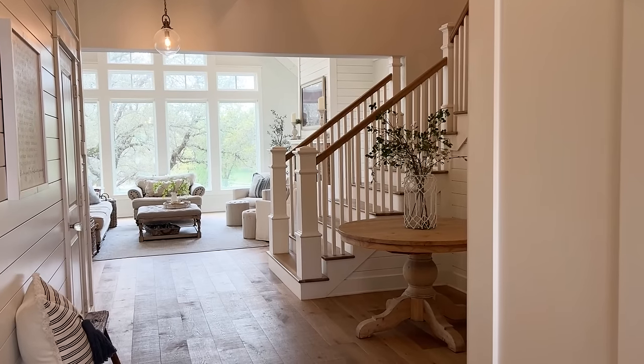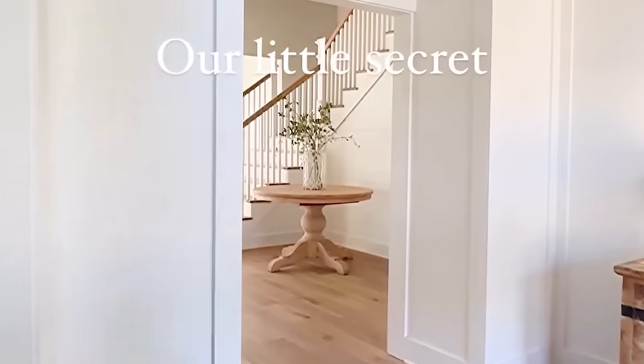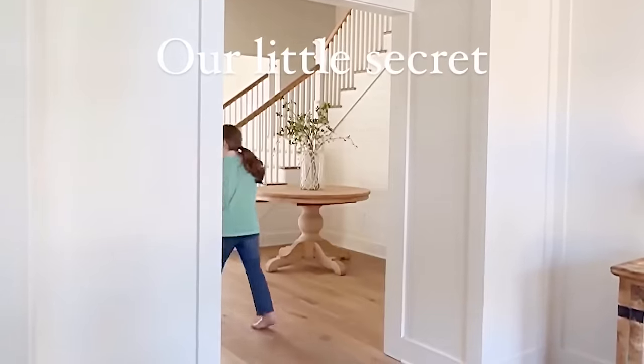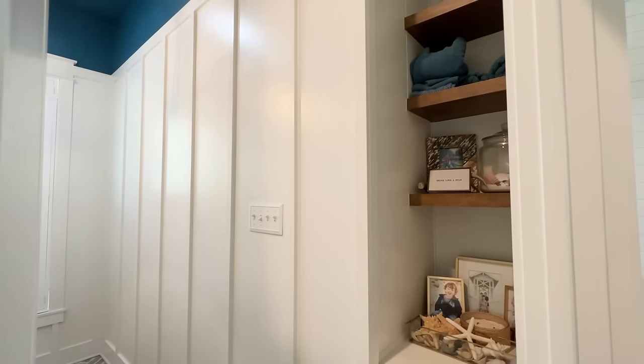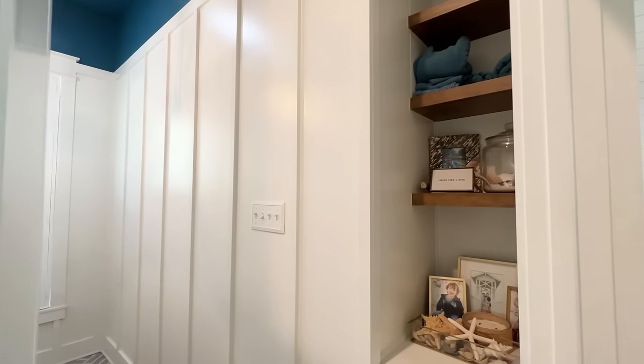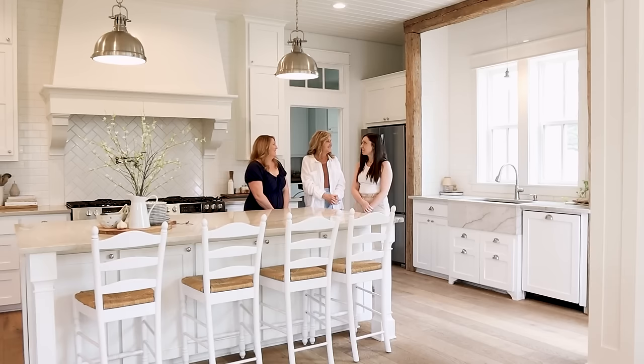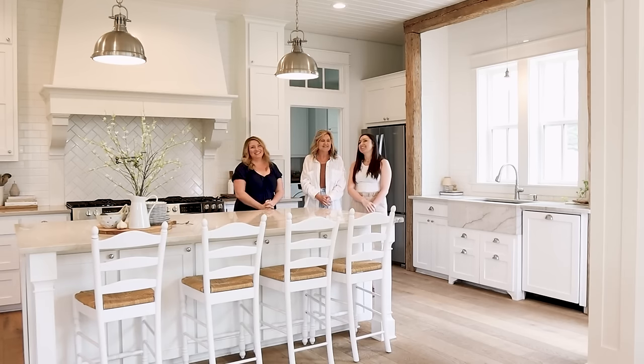I wanted to bring up your hidden door in the entryway — what do you store in there? Printer, paperwork, things that are too big to put in other places. It's a secret door and it's really cool.